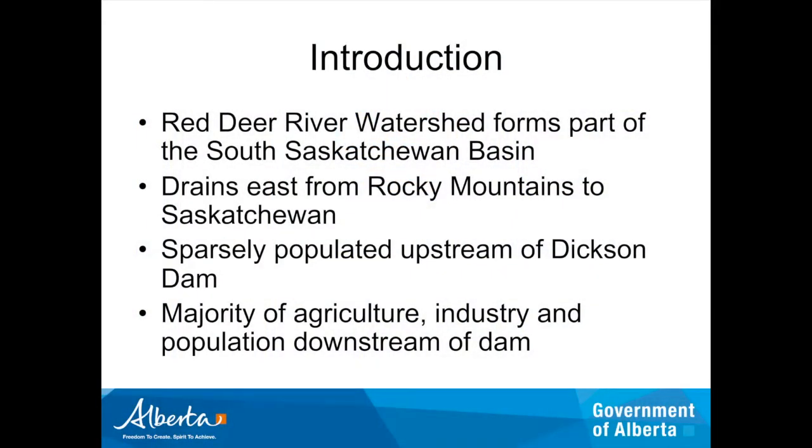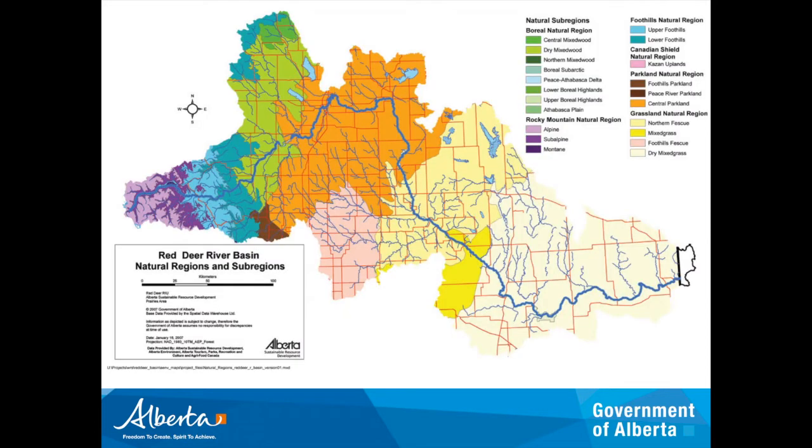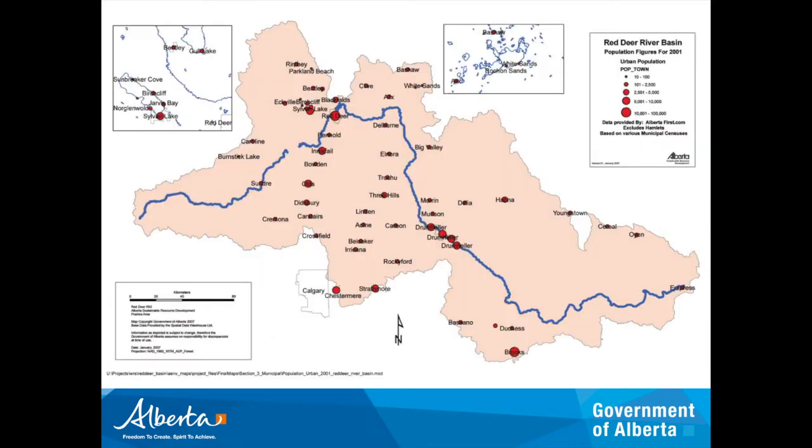A very broad overview: the Red Deer River watershed forms part of the South Saskatchewan Basin. It drains east from the Rocky Mountains to Saskatchewan. It's sparsely populated upstream of the Dixon Dam — Sundry is really the only populated town upstream of Dixon Dam. The majority of agriculture, industry, and population is downstream of the dam. The blank space in the river on the map is where Glenifer Reservoir and Dixon Dam are located.